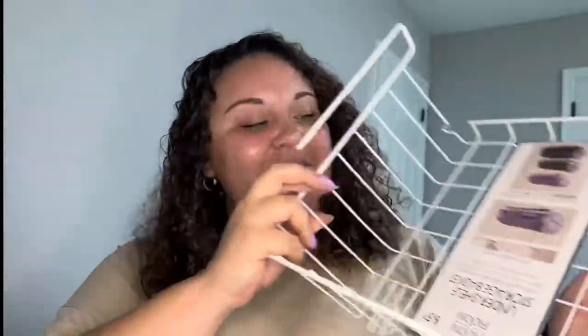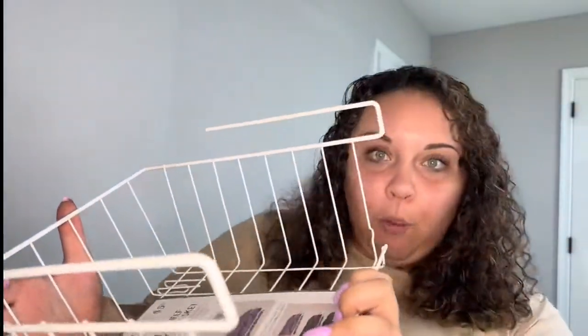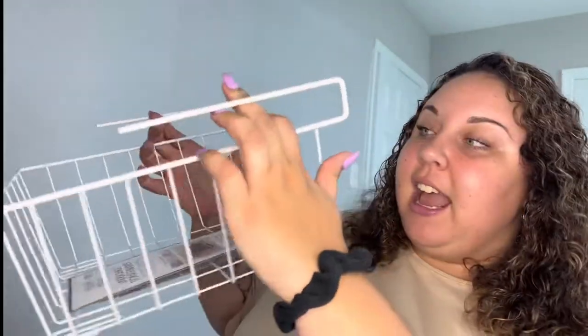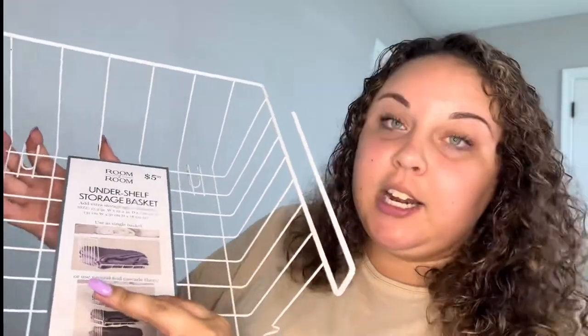First thing I'm most excited about: this is an under-the-shelf storage basket. I thought this was dope for Five Below. The way this works is there are two hooks and it literally just slides under any shelf. The picture has linen closet energy but I'm not going to use this in my linen closet — I have white cabinets in my kitchen.